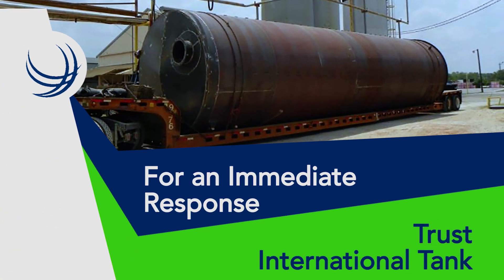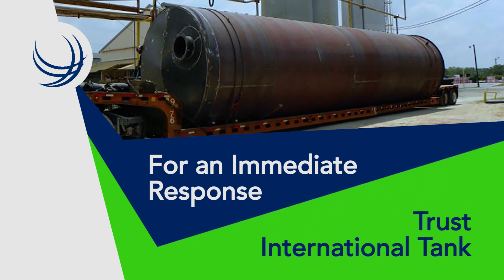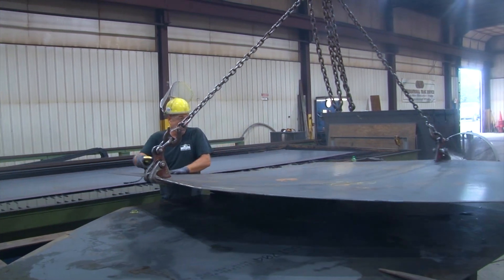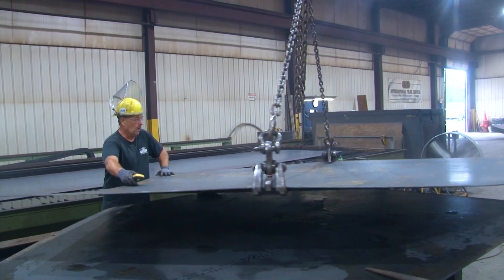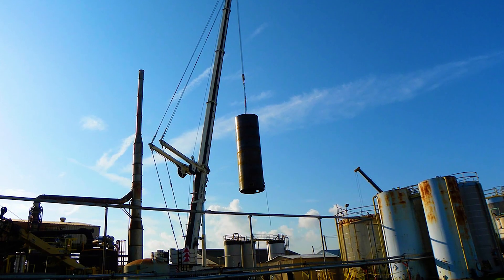If you have an emergency that requires an immediate response, trust International Tank to get it done. Our fab shop also allows ITS to fill a niche market for smaller tanks. We make them to your specifications so they will fit in whatever space you have available and deliver them to you ready to go.